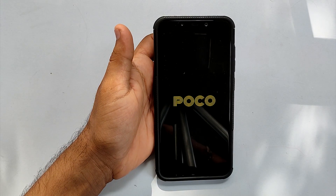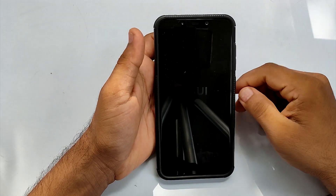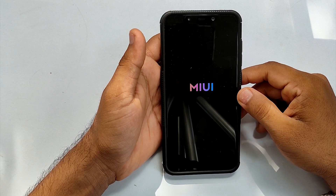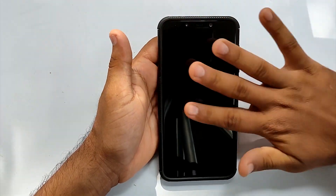Hey guys, what's up? Welcome back to another video. Let's look at EU-based MIUI 12.0.5 port running on Xiaomi Poco F1. The ROM is also called the Astronaut Build. In this video, we will be discussing the day-to-day usability of this ROM as well as gaming performance.